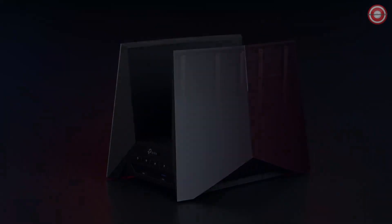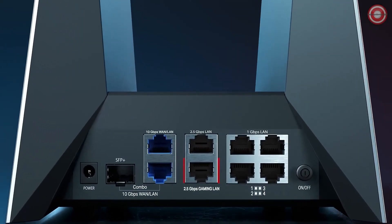Adapt to your gaming mode with ease. Flexibly set your priority port to boost connection speed, reduce lobby wait times, and enhance your overall gameplay experience. It's gaming on your terms.